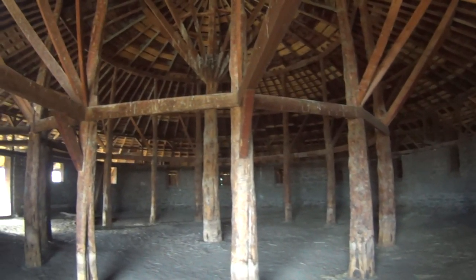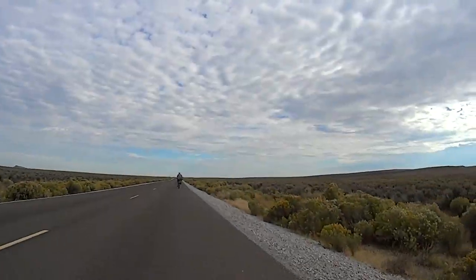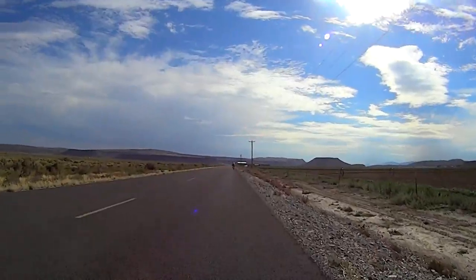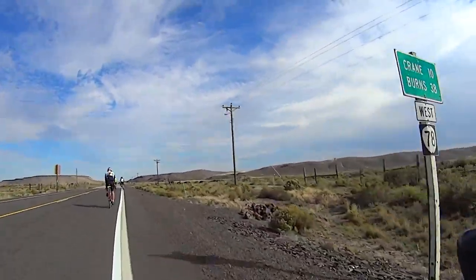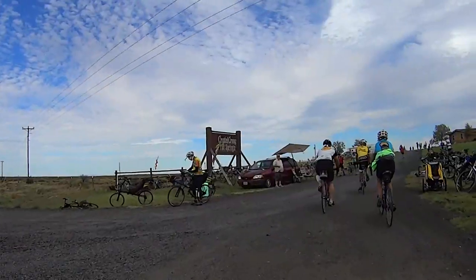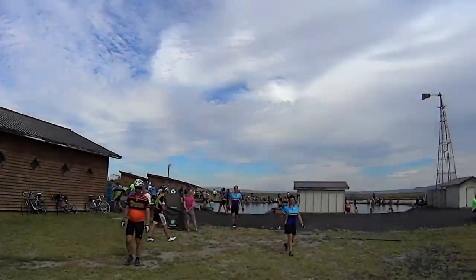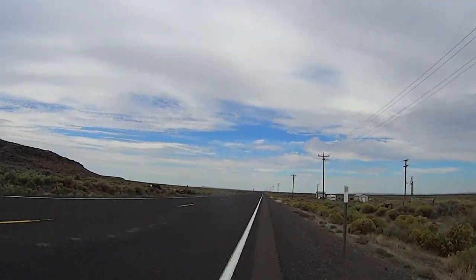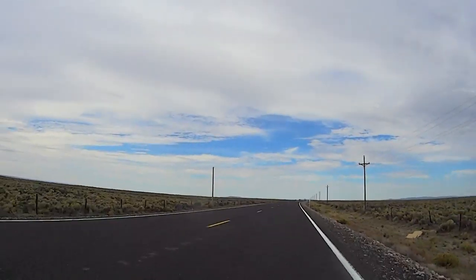After 10 miles there was a short stop at the Pete French Brown Barn State Park — definitely a sight worth seeing. Back on the road we continued down Lava Bed Road to Highway 78, where we were treated to a great tailwind that pushed us along at high speeds towards lunch at Crystal Crane Hot Springs. The smart riders brought bathing suits and took full advantage of the hot springs at Crystal Crane.